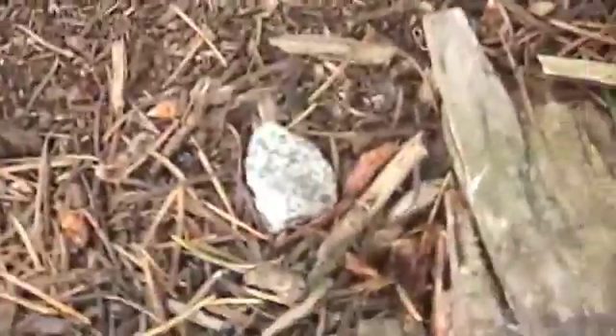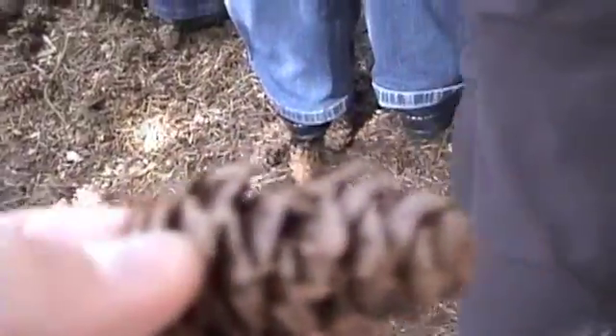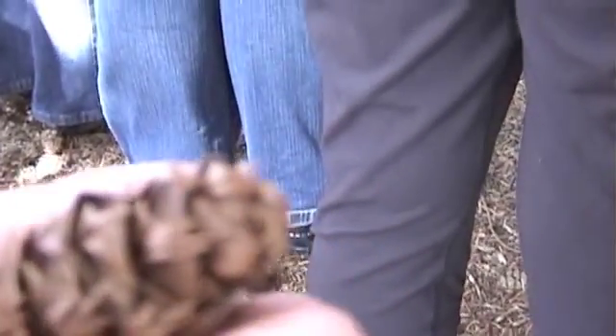They're all around the ground here, if you want to pick one up. They've got the little tails in there, the little subtended bracts, if you want to get all botanical. So cool, these are Douglas fir cones, which we're standing under. Very easy to recognize.